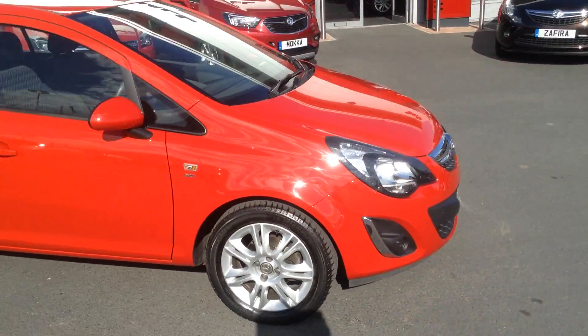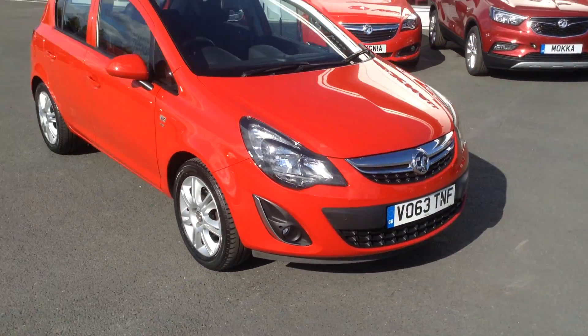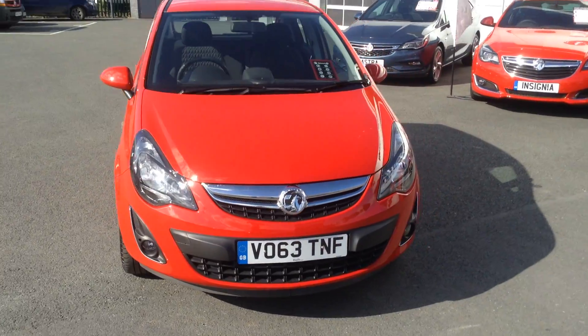If you'd like any more information on the car at all, or if you'd like to come down for a test drive, please call Baylis Fox Hereford on the link below. Thank you for watching.